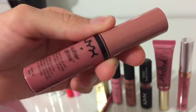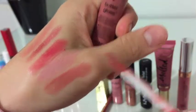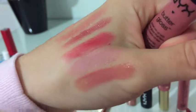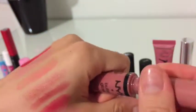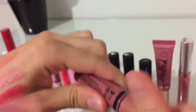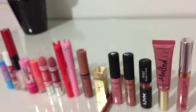Next, I've got the NYX Butter Gloss in the shade Tiramisu. This is a nice, everyday, neutral gloss, and it has a wonderful vanilla scent to it. I will never get rid of this gloss, because when I was just getting into makeup, I played around with this one, and it just made me feel so pretty, and I'm just going to keep it for memory.